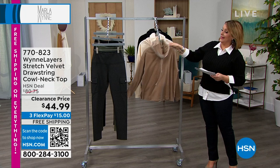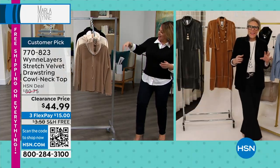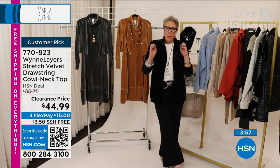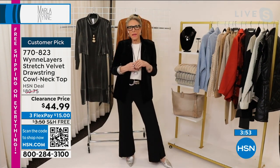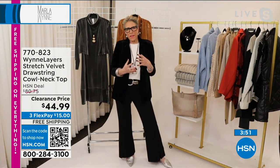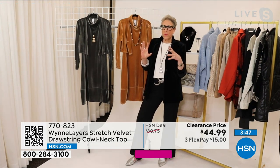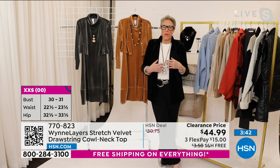Somebody fell asleep at the wheel — I'm loving these deals today. I love velvet, and I did a whole bunch of it for the holiday season, and then I was like, well, why am I limiting myself to the holiday season? So if you are in the mood for different looks in your velvet, we have that for you.